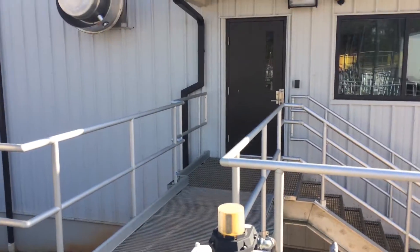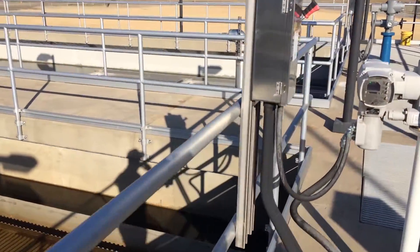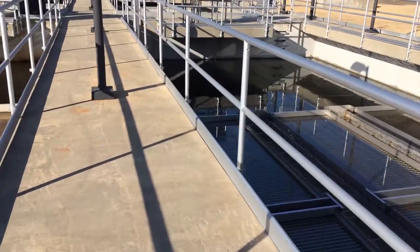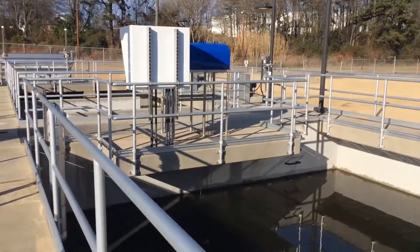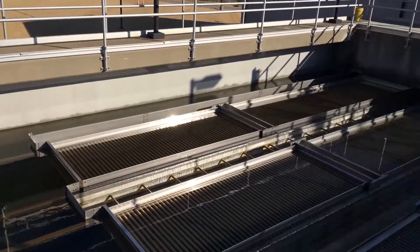They have all membranes in this building. Each basin here is designed for 4 MGD, so a total of 8 MGD right now. This is an identical basin that has our flocculators.